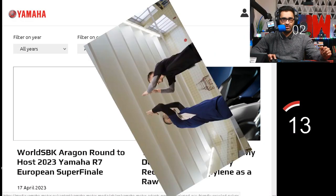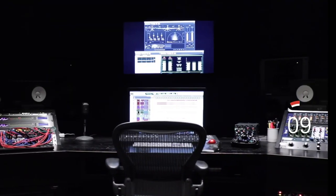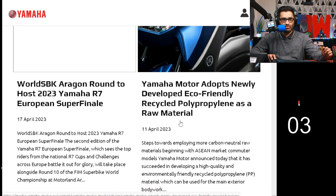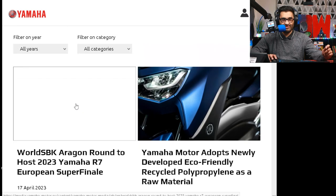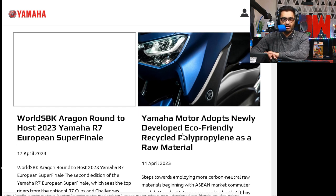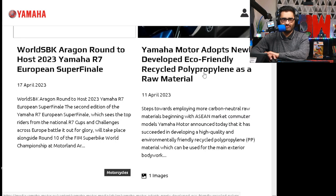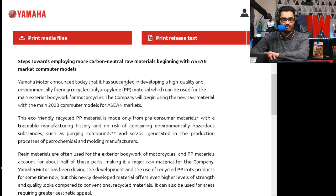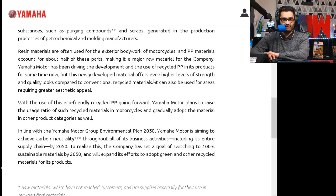Yamaha press releases — what's going down here? Looking at the old Yamaha press archives: the SBK Aragon round to host the 2023 Yamaha R7 European super finale. Not too enticing. There's also news that Yamaha Moto adopts newly developed eco-friendly recycled polypropylene as a raw material — a step towards employing more carbon neutral raw materials. That's a little bit boring.